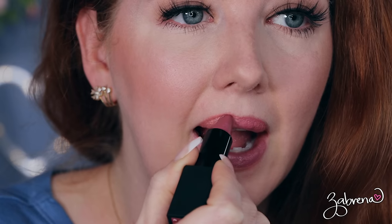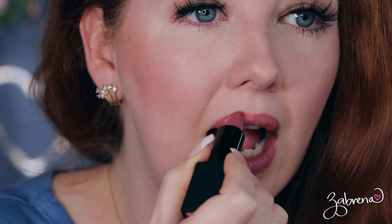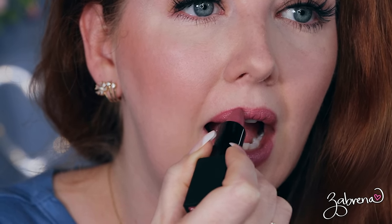The last lipstick I have to rave about is from ELF, in the shade Effortless. Oh my goodness, this is the most perfect neutral pink for me — not too light, not too dark. Every time I wear it I always get asked what that color is. It's really great on those of us with fair skin. It's become a long-standing favorite. I love the formula — it's very creamy and smooth and it lasts a pretty good amount of time on the lips.